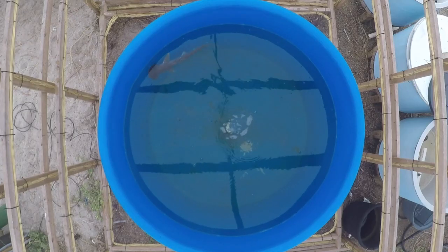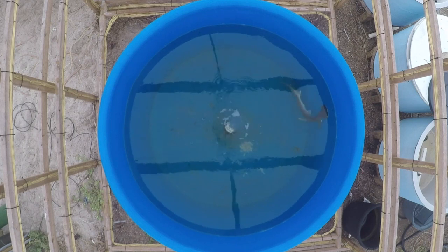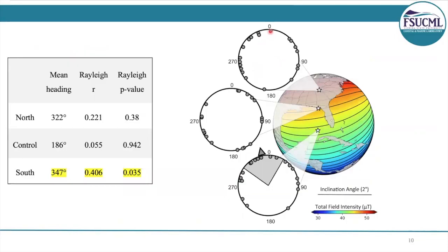Here's an overview of one of our trials. We use tracking software and circular statistics to determine the mean swimming angle of each shark per trial, and that gave us rose diagrams, which you see here. Each dot represents the average angle of each animal per treatment. For the northern and the control treatment, there is no statistically significant heading, as shown by the p-values listed here. But for the southern treatment, we actually did have a statistically significant heading, which was in the northern direction, about 347 degrees. This is exciting, because that means the animals are using the unique magnetic field at this location to orient towards their target location. We didn't expect to see a statistically significant heading for the control because the animals were already in their target location and had nowhere to go.